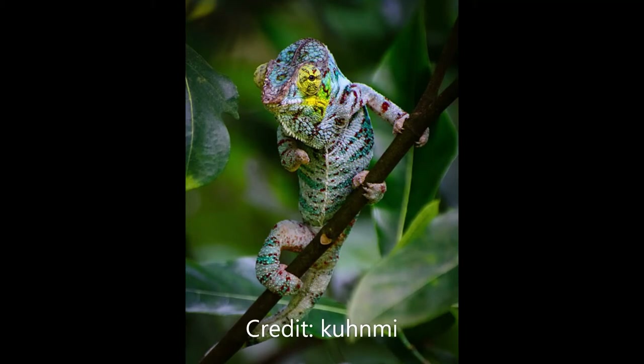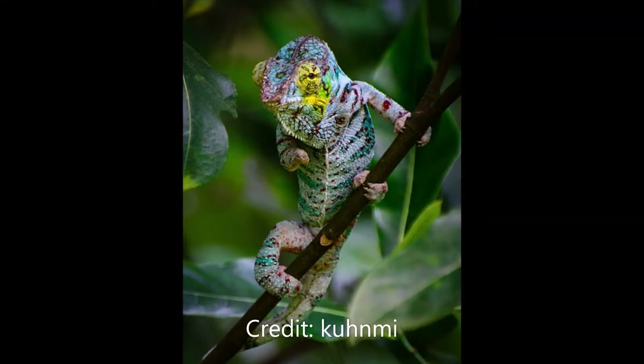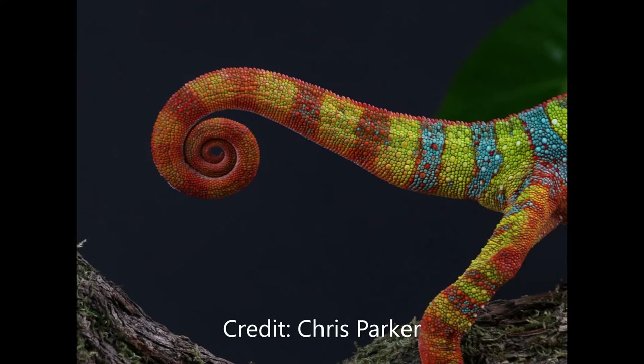Panther chameleons have a variety of different locales, each with its own colouration. Currently around seven locales are commonly identified, each entirely distinct from the next. The colouring of a panther chameleon can range from bright blue to green to orange to red, with a variety of different patterns including spotting and striping.